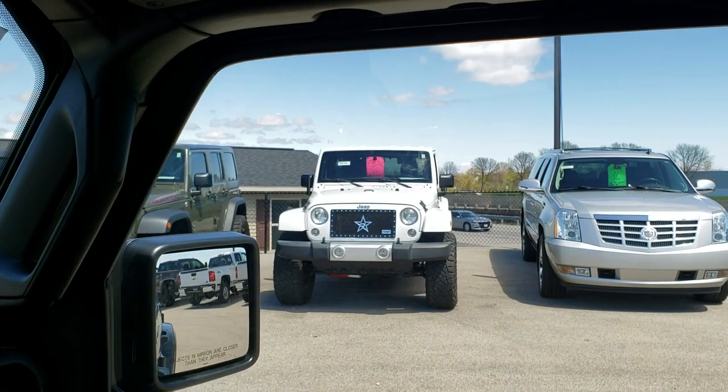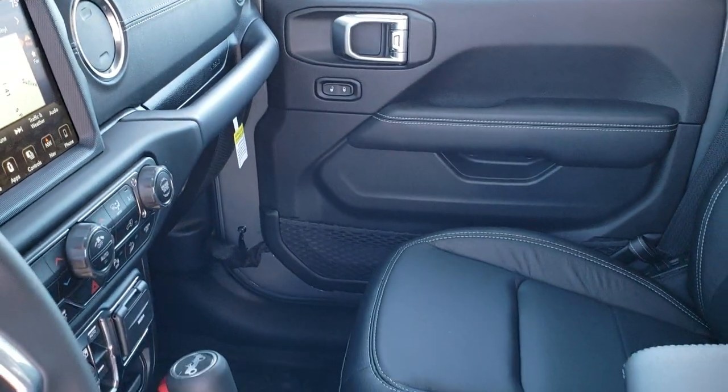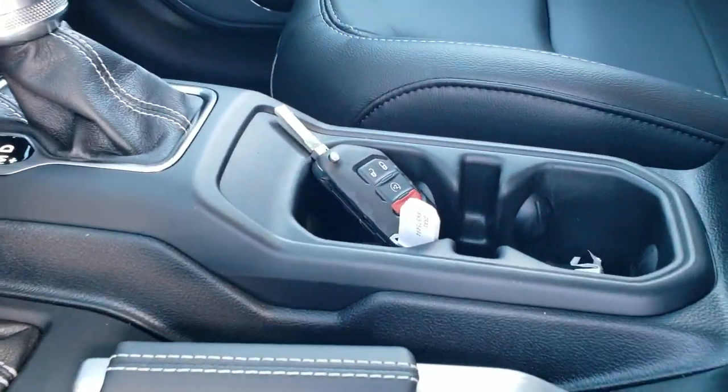Much like the JK. Now we'll take a quick look at the back seats — really a good looking Jeep. This one has remote start as well.